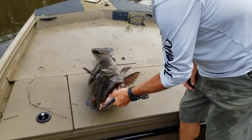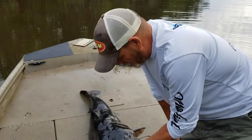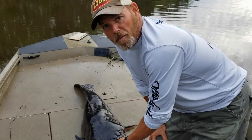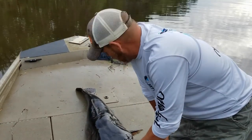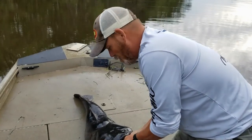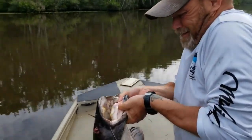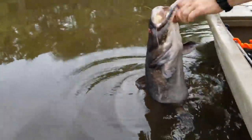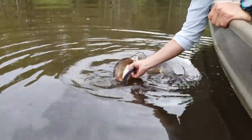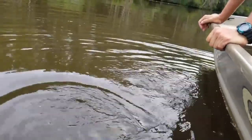Guys, as you can see, we caught a monster flathead this morning here on the river. But this is the future of catfishing — a beautiful old fish like this deserves to be let go as part of the breeding program. You just want to keep the five or six pounders. It was fun, it was awesome, but now it's time for this one to go home. Alright baby, and away we go — back to the river.